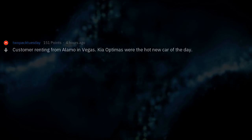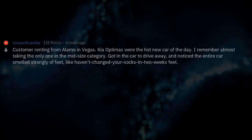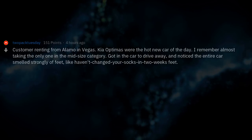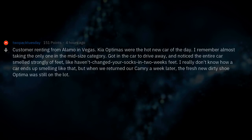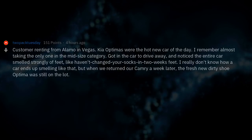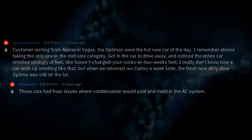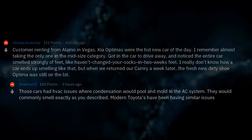A customer renting from Alamo in Vegas — Kia Optimas were the hot new car of the day. I remember almost taking the only one in the midsize category, got in the car to drive away, and noticed the entire car smelled strongly of feet — like haven't-changed-your-socks-in-two-weeks feet. When we returned our Camry a week later, the fresh dirty-shoe Optima was still on the lot. Those cars had HVAC issues where condensation would pool and mold in the AC system — they would commonly smell exactly like that. Modern Toyotas have been having similar issues.